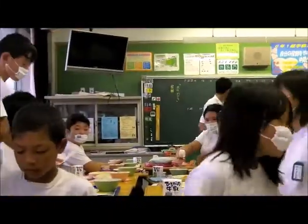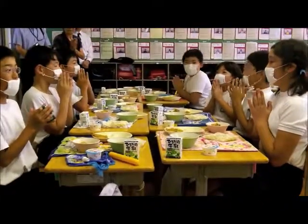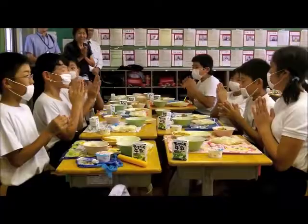Once every student has been served, all the students will sit together and give thanks for the meal that they just received. They will all then eat together as a classroom.